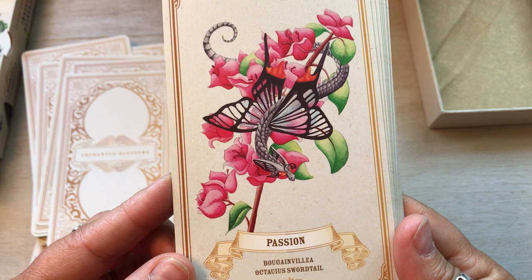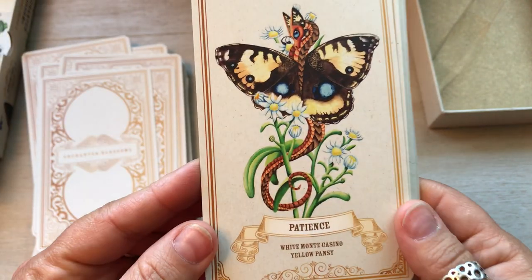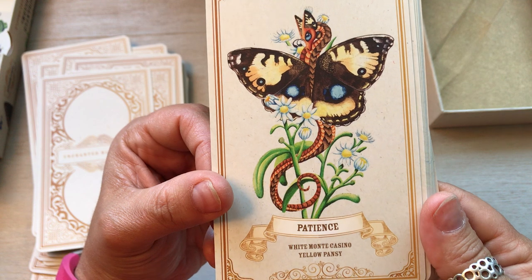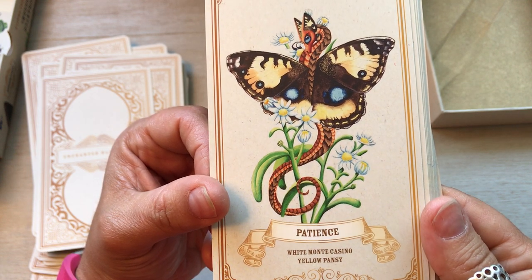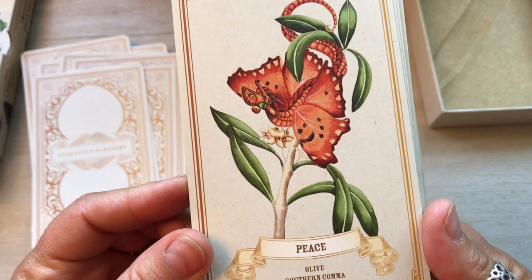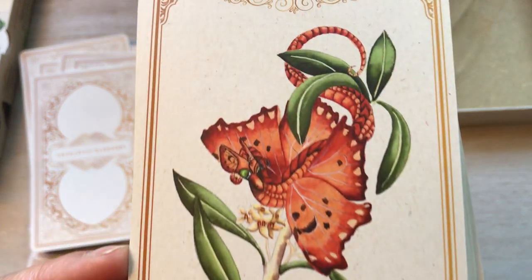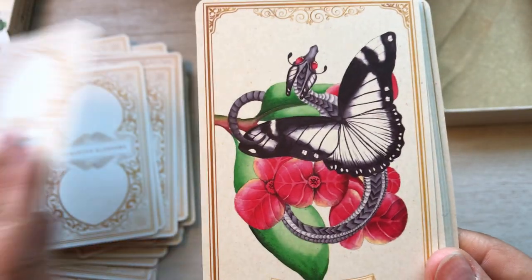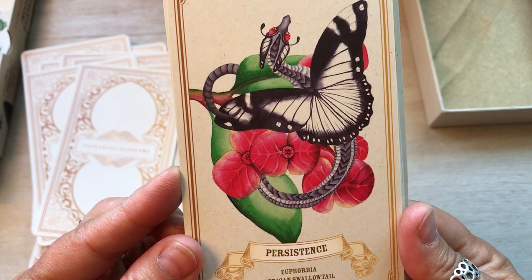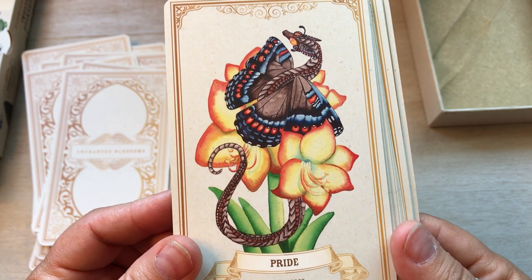Passion, Bougainvillea, Swallowtail. You know, they put fancy words in here and I try to read them, but I wonder if they're coming out right. Patience, White Monte Casino, Yellow Pansy — it does look like a Pansy. Peace, Olive, Southern Comma. Persistence, Euphorbia, African Swallowtail. Pride, Amaryllis, Gaudy Commodore — it's sure not gaudy, it's gorgeous.